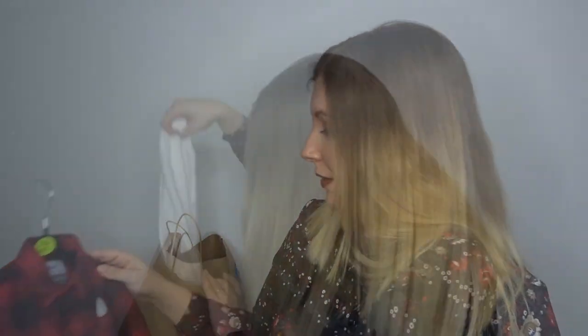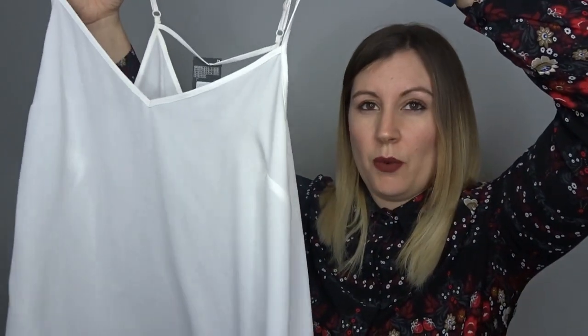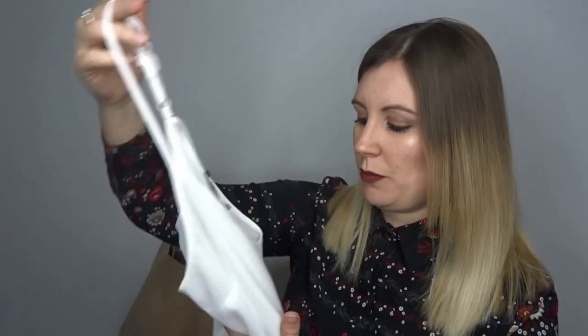This is a bit out of season, but I picked up this little cami top. It's quite sheer — you can pretty much almost see through it, which I didn't really realize at the time. But I have quite a lot of cardigans and I think a cami top with a cardigan looks really nice. It was four pounds and I got it in a 12.